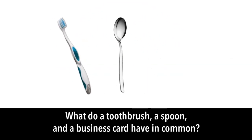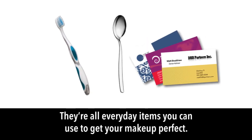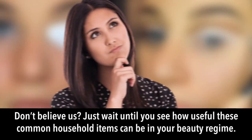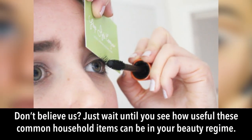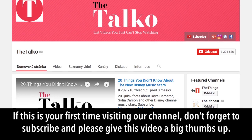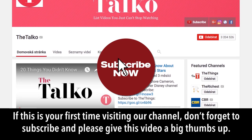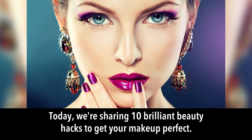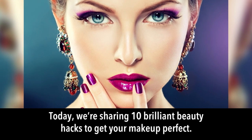What do a toothbrush, a spoon, and a business card have in common? They're all everyday items you can use to get your makeup perfect. You'll never look at a fork the same way again. Today we're sharing 10 brilliant beauty hacks to get your makeup perfect.